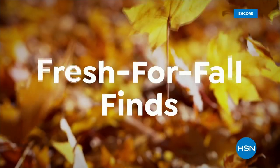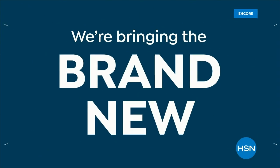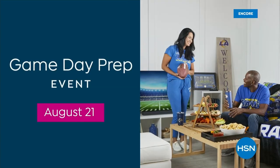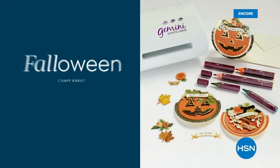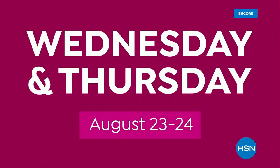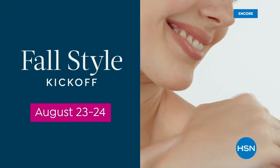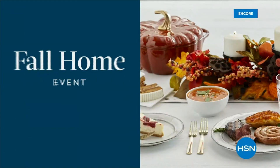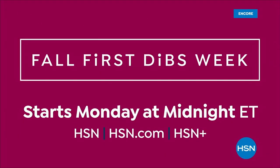Be the first to shop fresh for fall finds — all on sale all week long. It's Fall First Dibs Week. Monday: officially licensed team spirit merchandise and game day essentials. Tuesday: crafts, organization tools, and Halloween and holiday themed bundles. Wednesday and Thursday: 48 hours of fall fashion and beauty essentials. Friday: 24 hours of cozy and designer decor, kitchen must-haves, and food faves. Starts Monday at midnight.